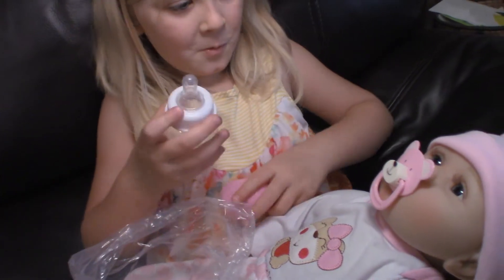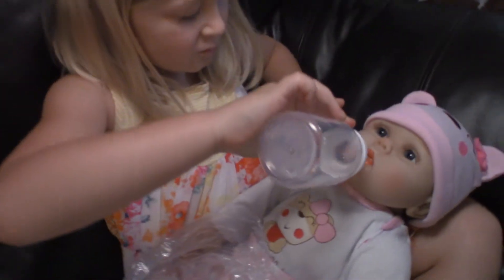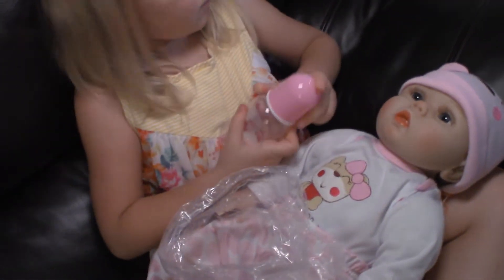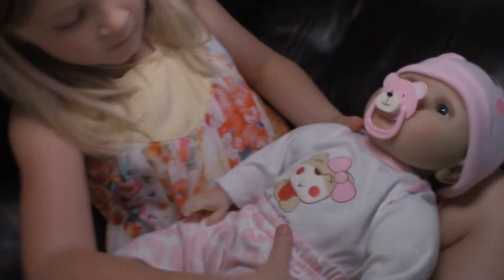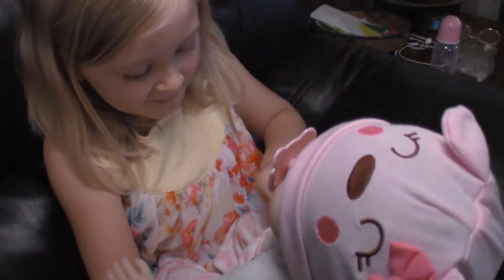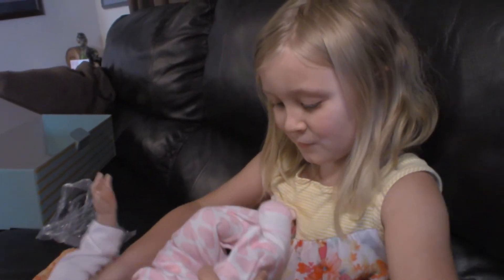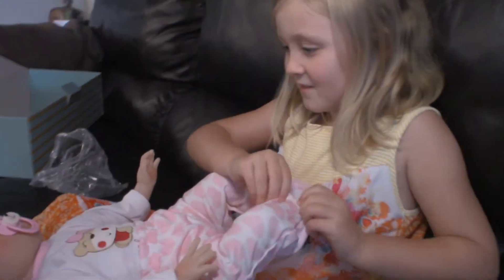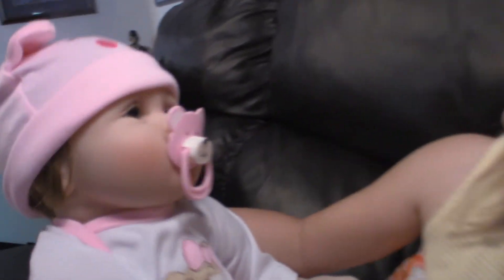Cool, adorable! Hi binky. Wow, she's about as big as you were when you were born, Penny. Can you take off her pants? Yeah, you can. Here's her little booties. Look at her little legs. Aww, she is adorable. I never — I didn't think she would be this cute. Aww, she's adorable.